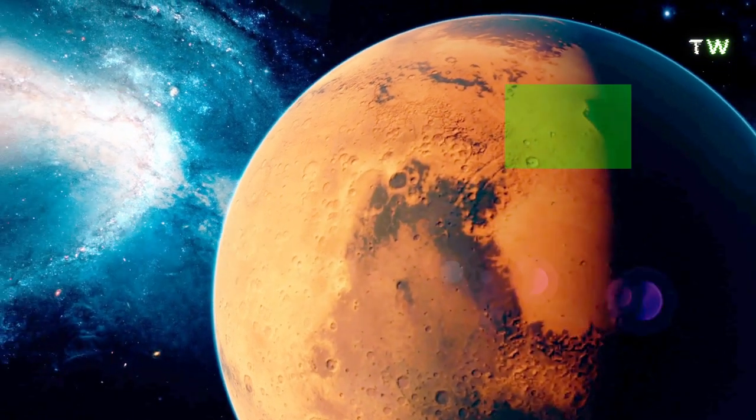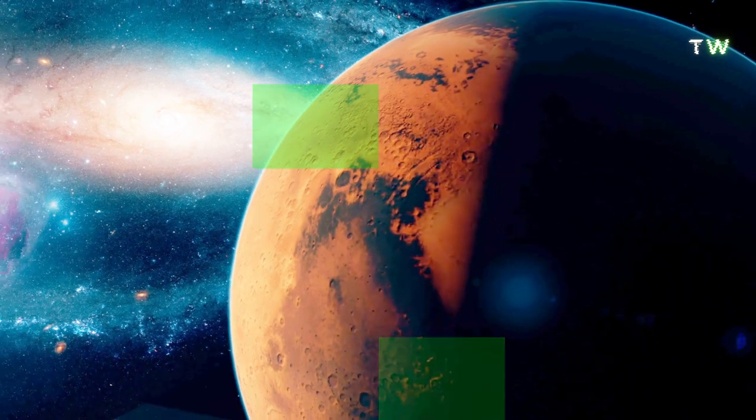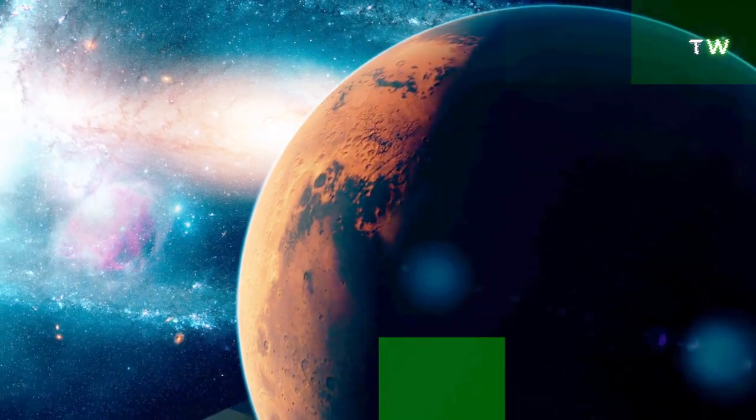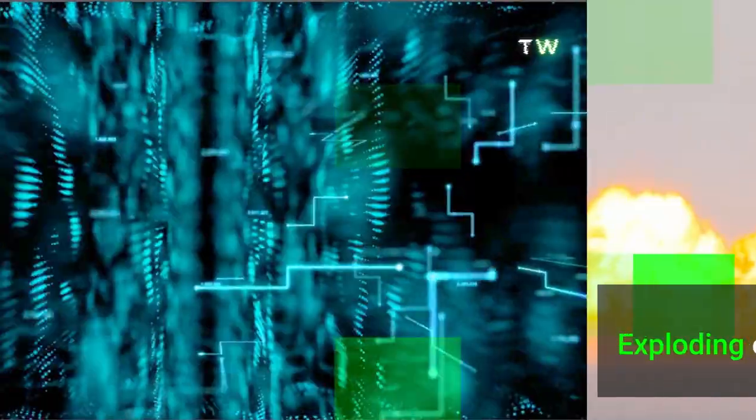Nowadays, we are listening to a lot about going to space and colonizing Mars. But how will we do that when the SpaceX Starship that was once assured to take us to Mars keeps on exploding every time it is launched?